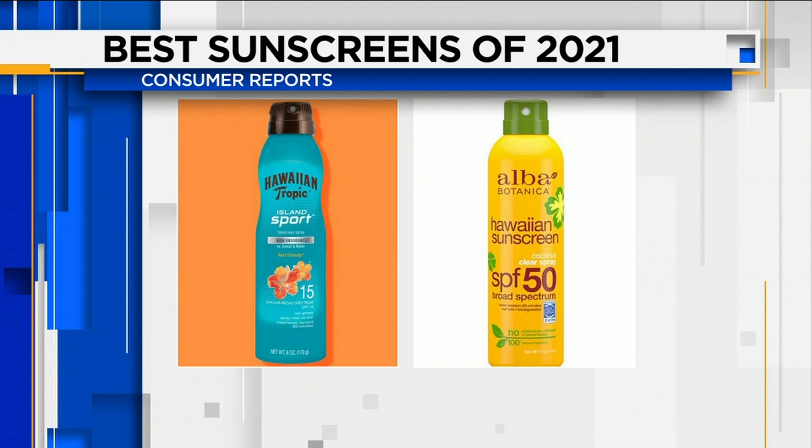Two spray sunscreens also made CR's recommended list: Hawaiian Tropic Island Sport Spray SPF 30 and Alba Botanica Hawaiian Coconut Clear Spray SPF 50.